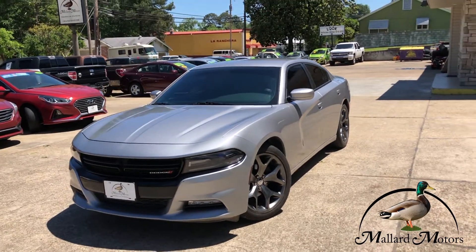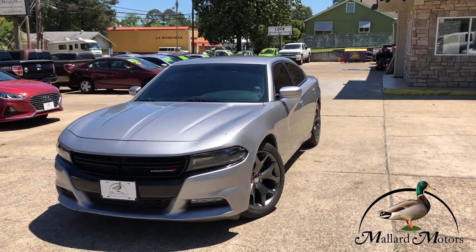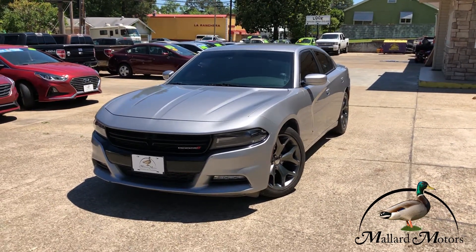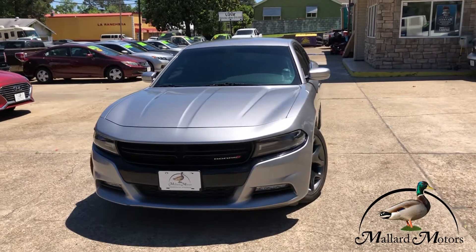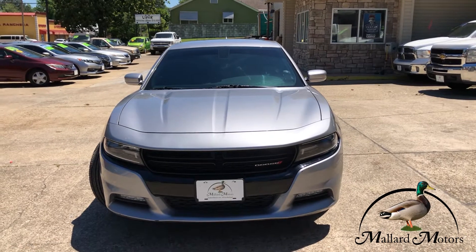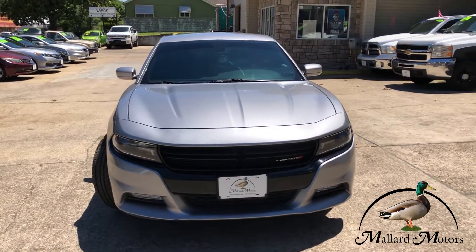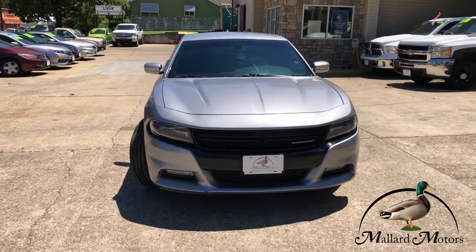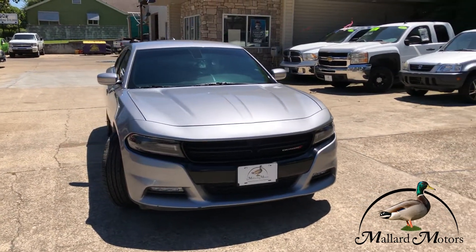With that being said, what we're looking at here is a 2015 model Dodge Charger SXT, silver in color. This one has a 3.6 liter V6, so it's not going to have the Hemi, but it's still got some get up and go to it. And it's just a sporty looking four door car.